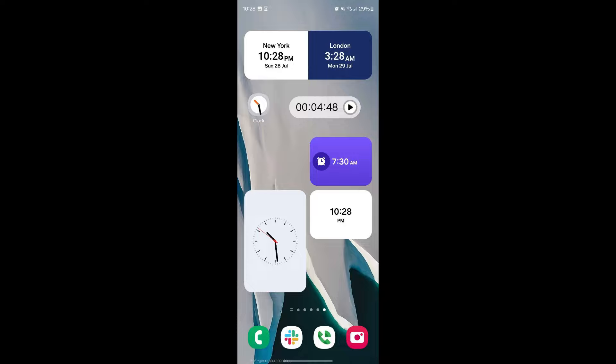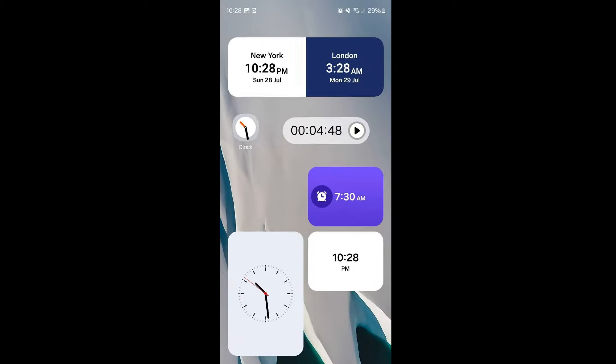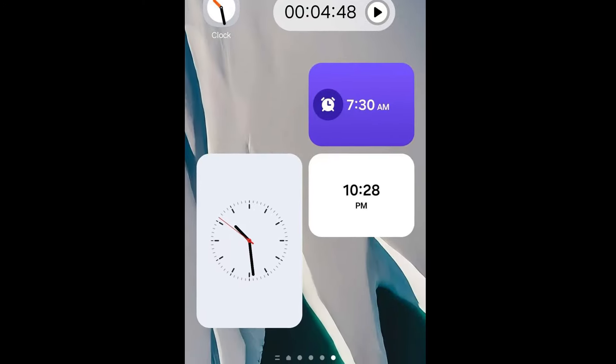The analog clock widget now includes ticks for the hours and minutes, while the world clock widget is now a single dual-colored block instead of two split shapes that can be resized together. This aligns with previous leaks showing Samsung's emphasis on rounded UI elements in One UI 7.